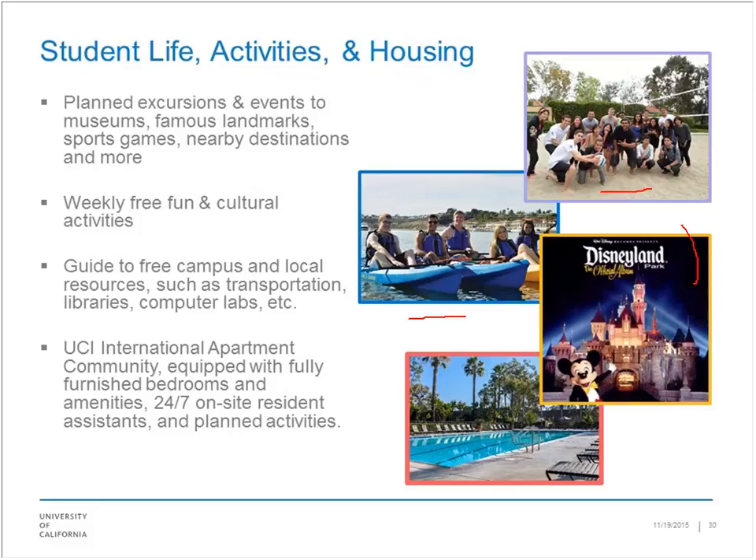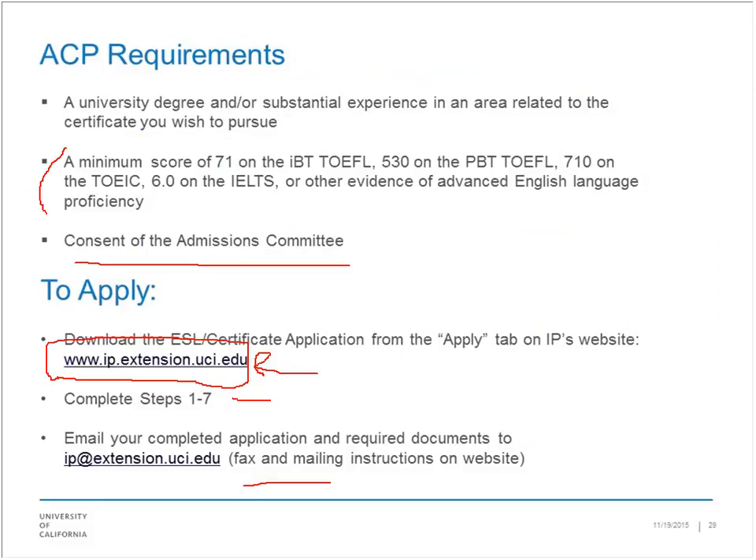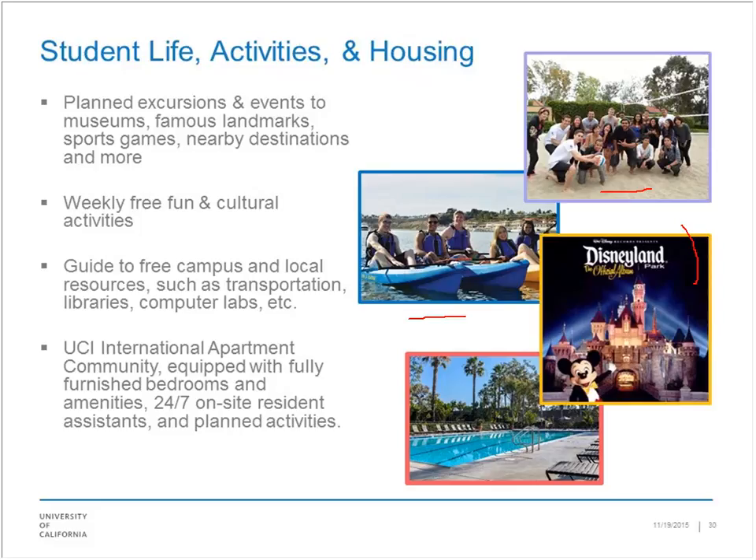We're just about out of time. If you're listening on the recorded version, come to our website. Our phone number and contact information are there, and we'd be happy to help you move along your path to gain some incredibly valuable skills and experience in the United States business market.